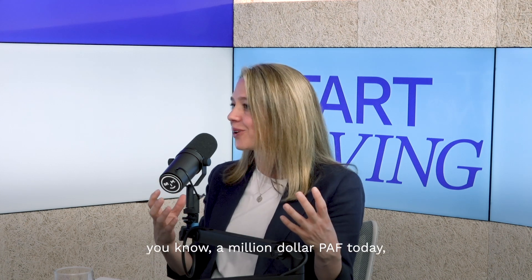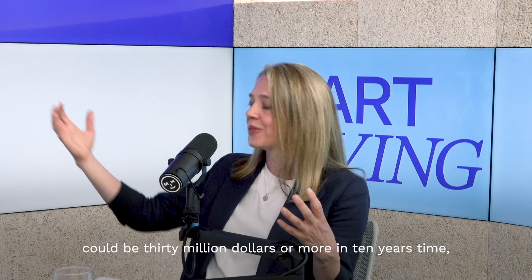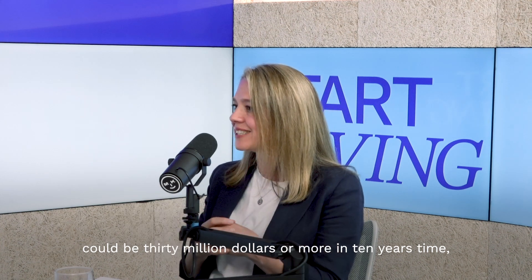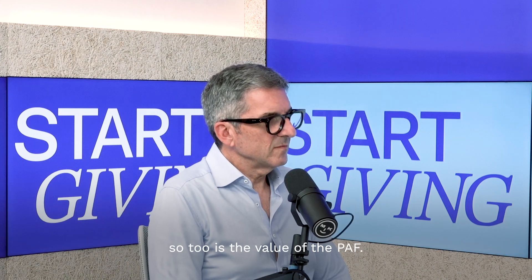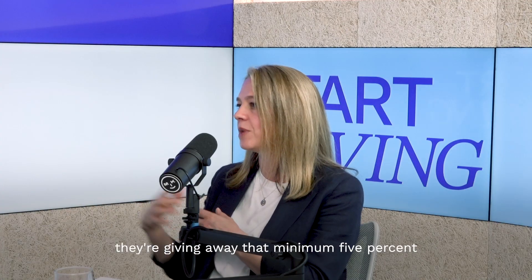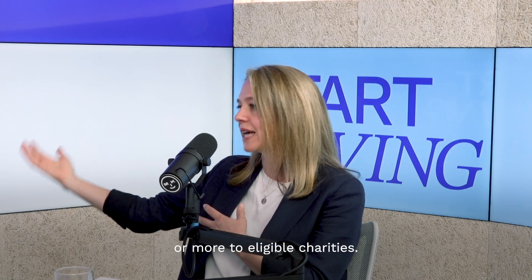With tech founders, a million dollar PAF today could be $30 million or more in 10 years' time. As the value of the company grows, so too is the value of the PAF, and then every year they're giving away that minimum 5% or more to eligible charities.